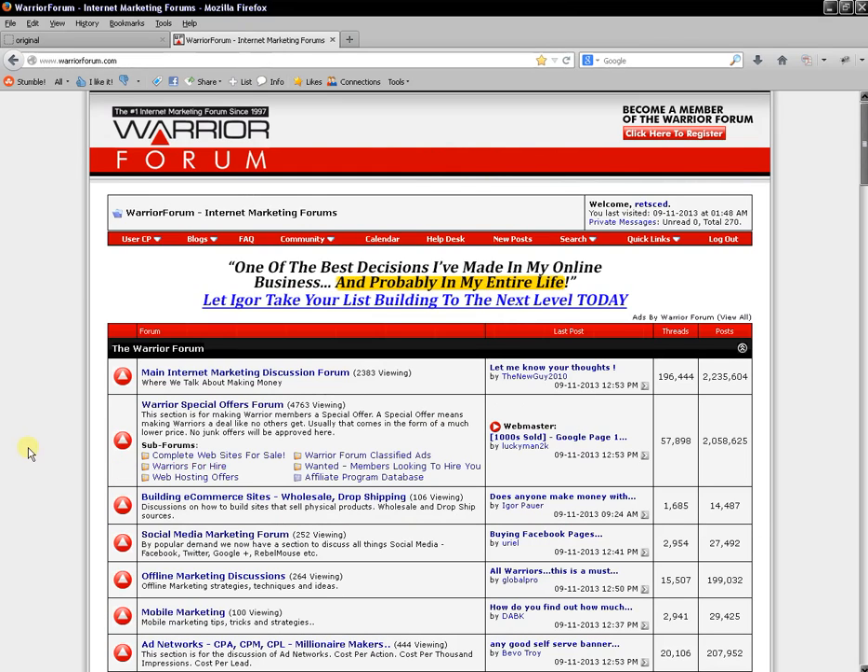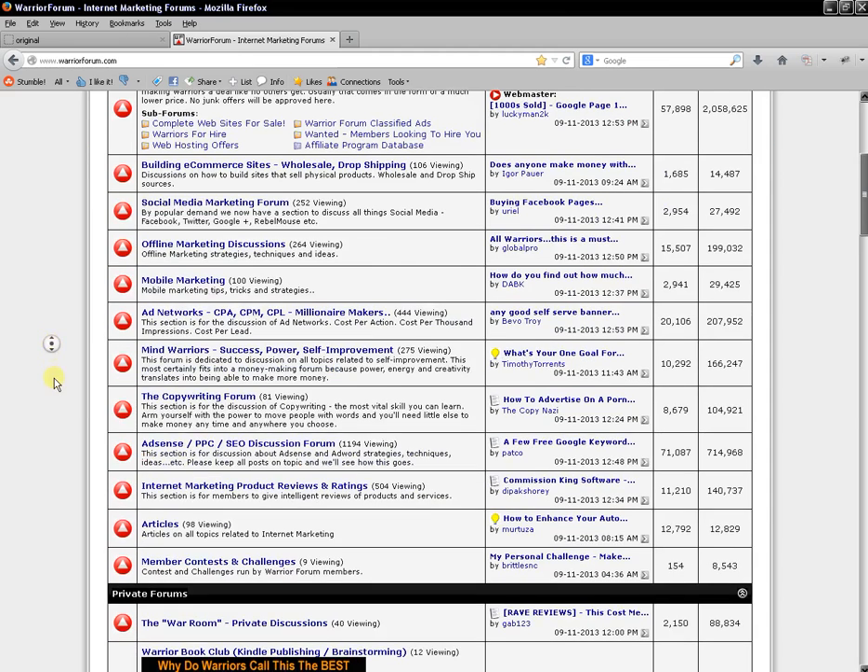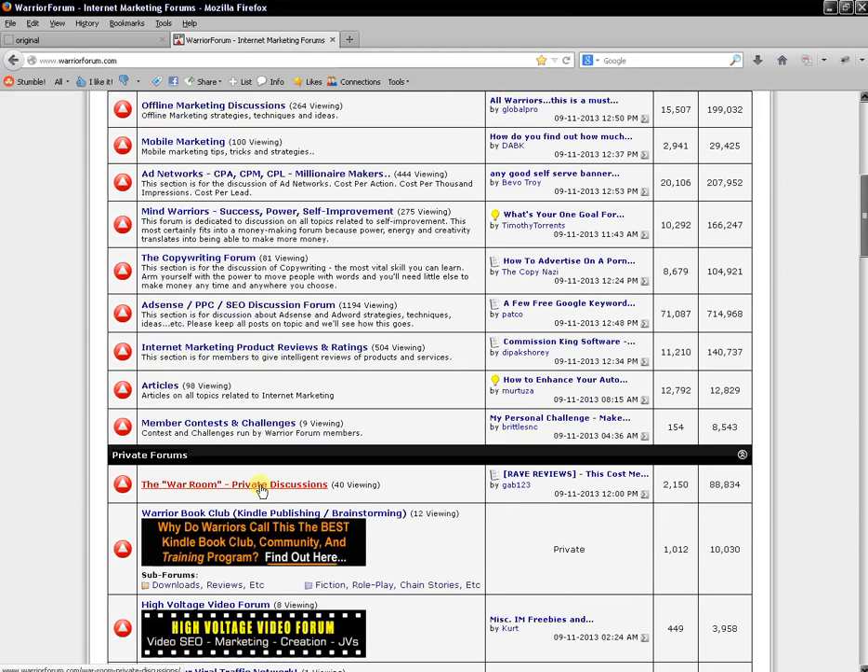If you haven't heard of the Warrior Forum, it's the biggest internet marketing forum on the internet. Down here if we scroll down we have the War Room, and it's a private discussion forum. If you're not a member, you actually cannot access the War Room — unless you're a member. It's $37 and what the War Room really is is a part of the Warrior Forum where all the members put up their best products.